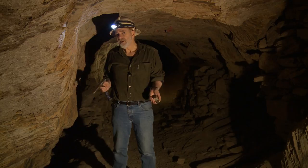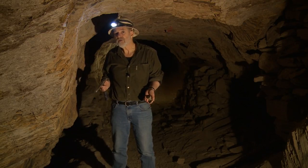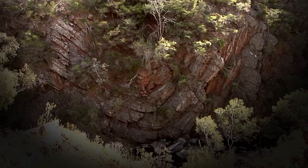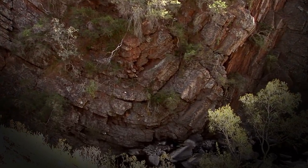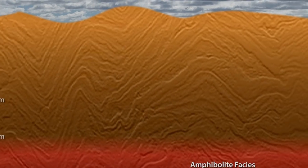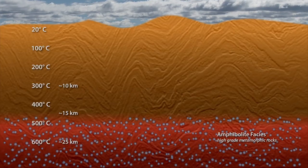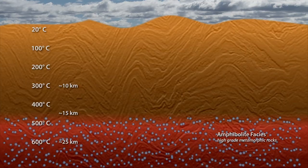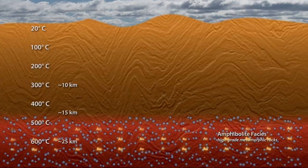In this theory, the gold-bearing fluids were formed from hot rocks at great depths. When oceanic sedimentary rocks were deeply buried and metamorphosed to about 600 degrees Celsius — in conditions known as amphibolite facies — some minerals released water. The immense amount of fluid given off fuelled a natural gold factory.